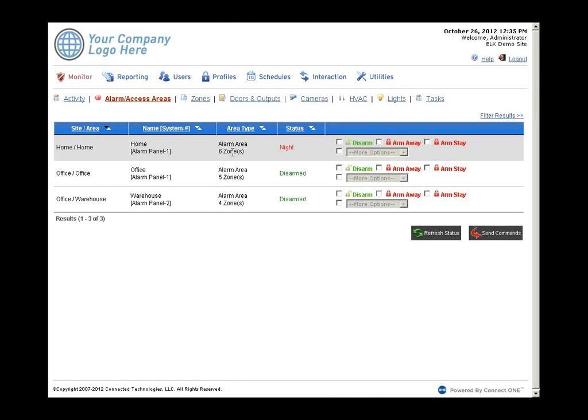On the alarm/access page, each configured area shows armed and disarmed status across both sites — in this demo, one area on the home site and two on the office site. Customers can arm or disarm multiple locations on the same screen and hit send command. It's a very friendly point-and-click style of management, so customers managing a multi-tenant system don't even need to know how a keypad works.